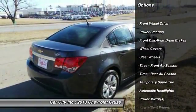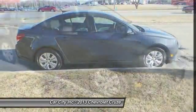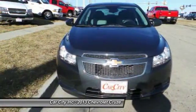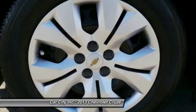Stability control, traction control, anti-lock braking system, steering wheel audio controls, air conditioning, driver airbag, adjustable steering wheel, power steering, keyless entry, floor mats.